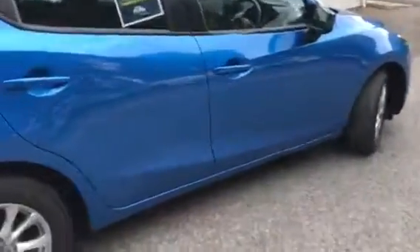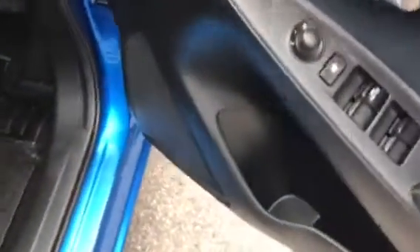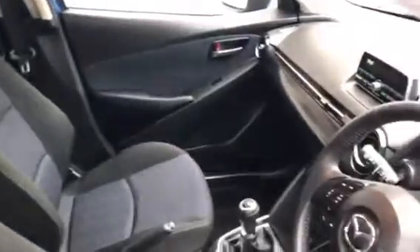Moving into the driver side, we have of course power windows all around, and again drink and extra storage in the door.